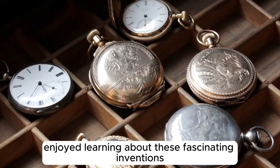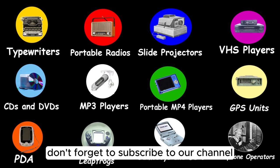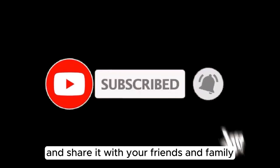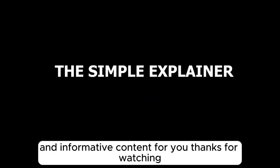If you enjoyed learning about these fascinating inventions and want to see more content like this, don't forget to subscribe to our channel, like this video, and share it with your friends and family. Your support helps us create more engaging and informative content for you. Thank you for watching.